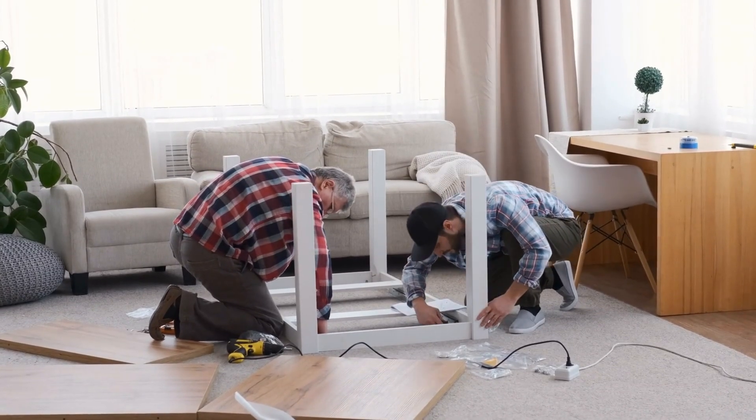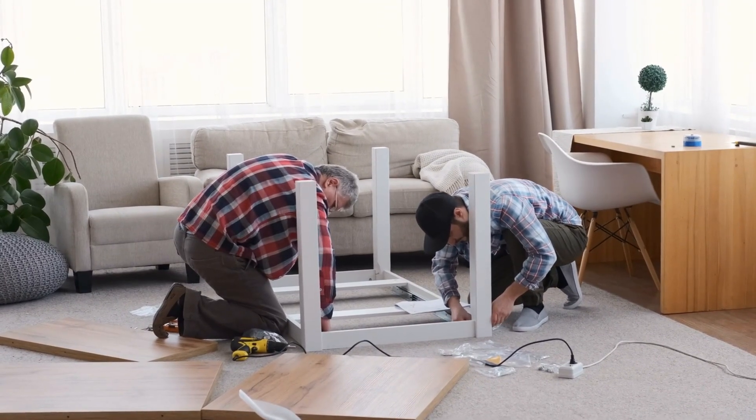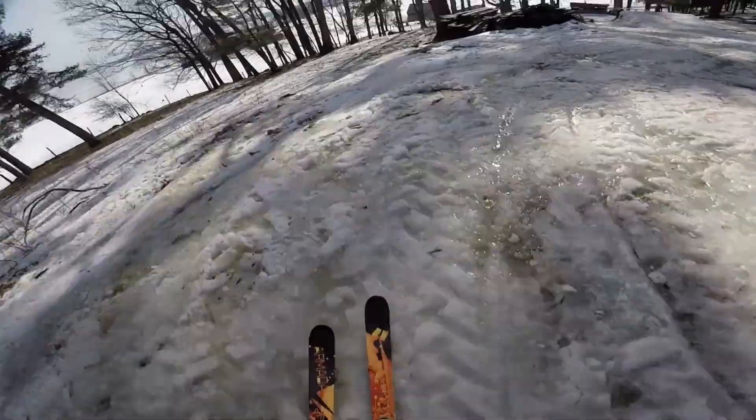Number 4: a DIY or repair assistant. Say you're fixing a sink or building a big piece of IKEA furniture — you could look at the item and get step-by-step guidance on how to build or repair it. Maybe it could even connect you with an IKEA expert who coaches you live. It would be really amazing having professionals access your point of view and walk you through things, and this could apply to a myriad of daily activities — not just repairs.